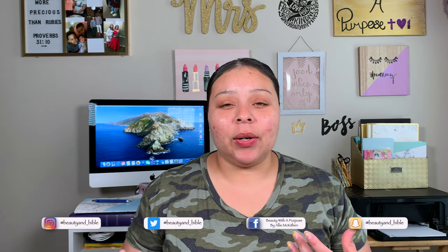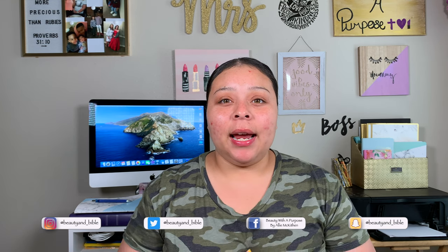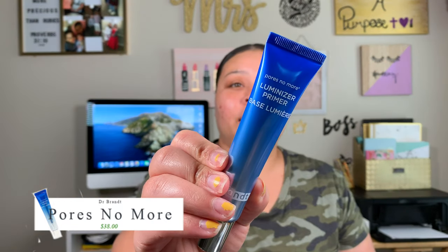I decided to throw in some new products like stuff I got in my Ipsy and a few other knickknacks. So for primer today, I'm going to take my Dr. Brandt Pores No More Aluminizer Primer.